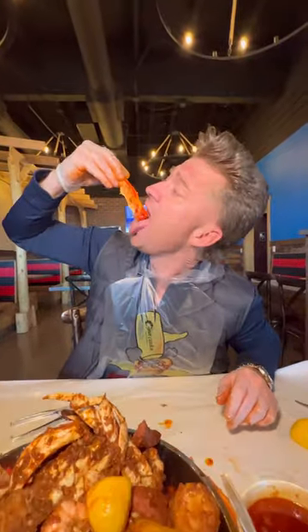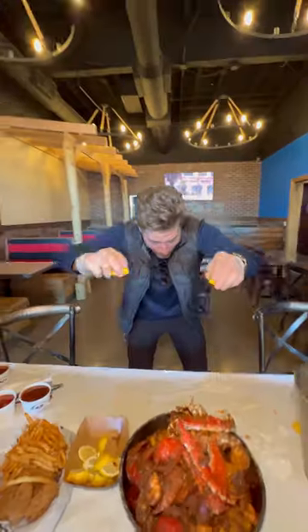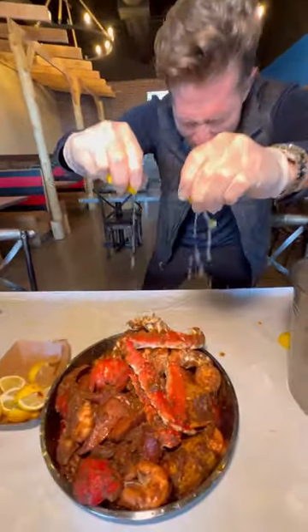If you love seafood and a lot of it, you have to check out Cajun Kraken. Seafood boils have been all the rage, and this one is a must-go.